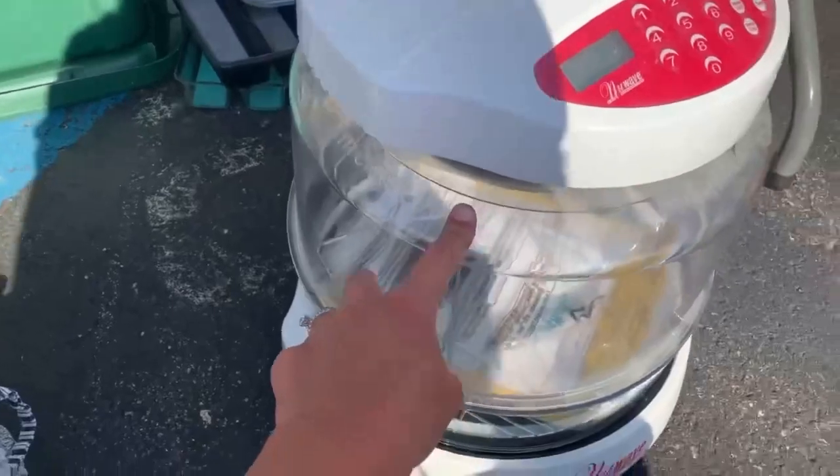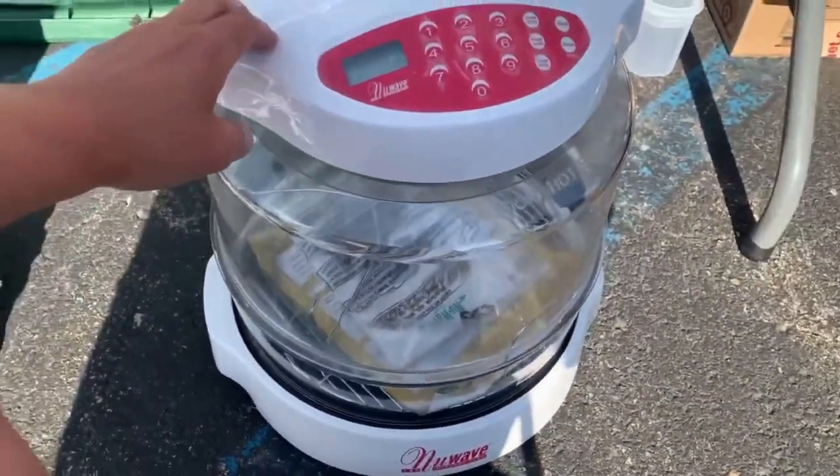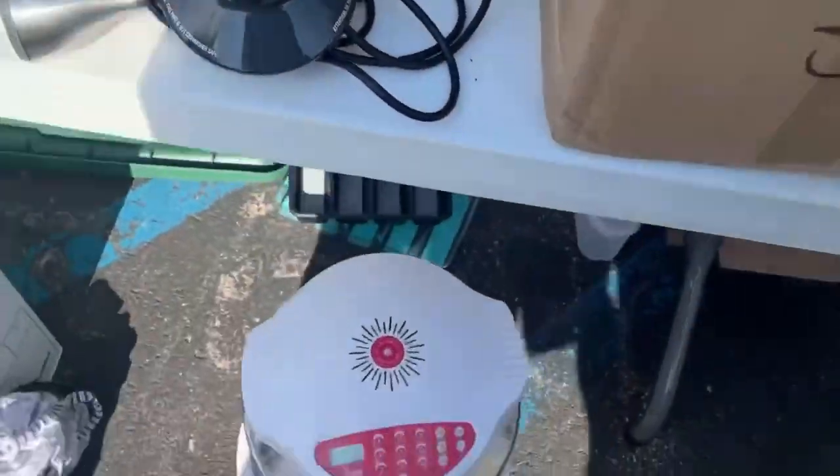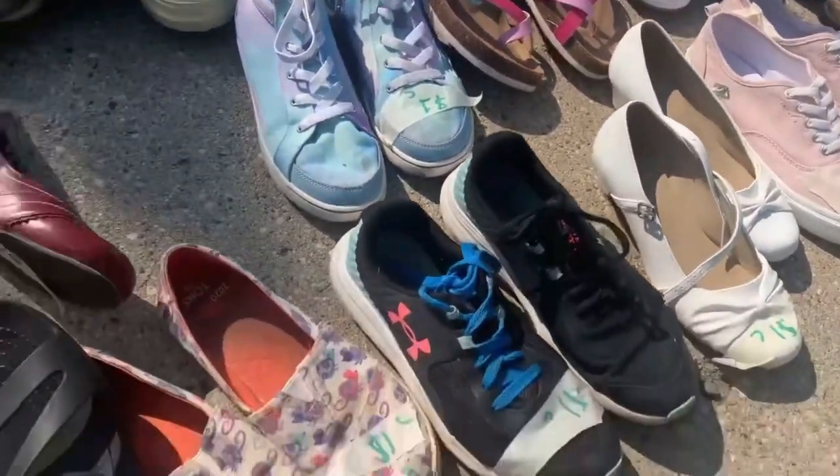I found a New Wave Oven. These are good money. I ended up paying $10 for it, and I think I can get in the 50s to 60s for it.